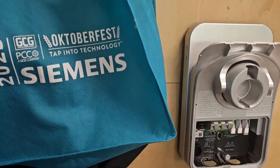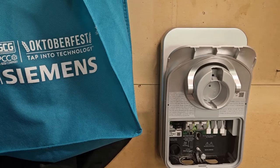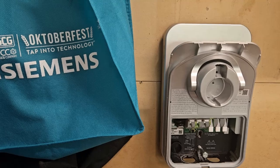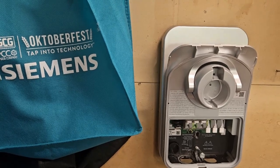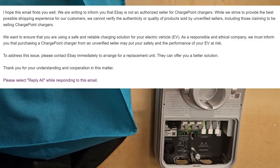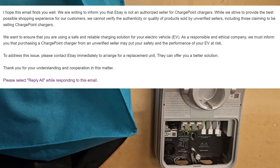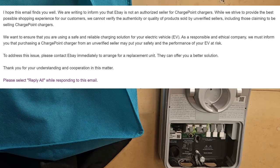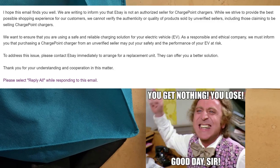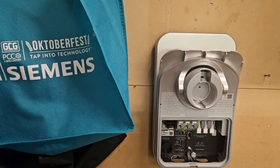The major problem was they wanted to see the invoice of where I bought the unit. I was foolish enough to buy this ChargePoint Home Flex off a private party on eBay. They quickly responded saying their warranty doesn't cover things bought on eBay — you have to have purchased it through an authorized dealer. So: warranty voided, you get nothing, good day sir.